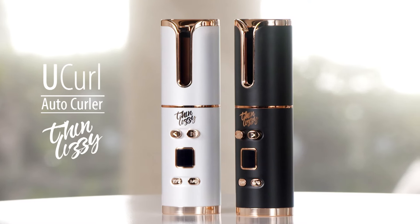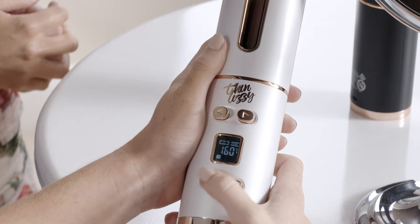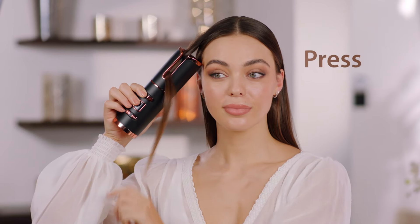Introducing U-Curl from Thin Lizzy. It's the cordless styling tool sensation that produces a perfect curl automatically every single time. You get to choose the length of your curl at just the push of a button, and then you just place, press, and perfect. It's that easy. Let me prove it to you.